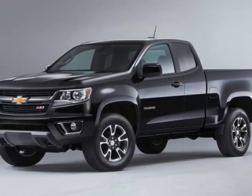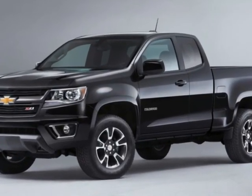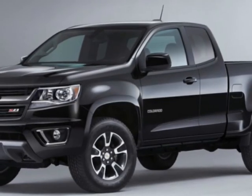This vehicle gets an estimated 17 miles per gallon in the city and an estimated 24 on the highway. This vehicle boasts a 3.6-liter six-cylinder engine and has an 8-speed automatic transmission.